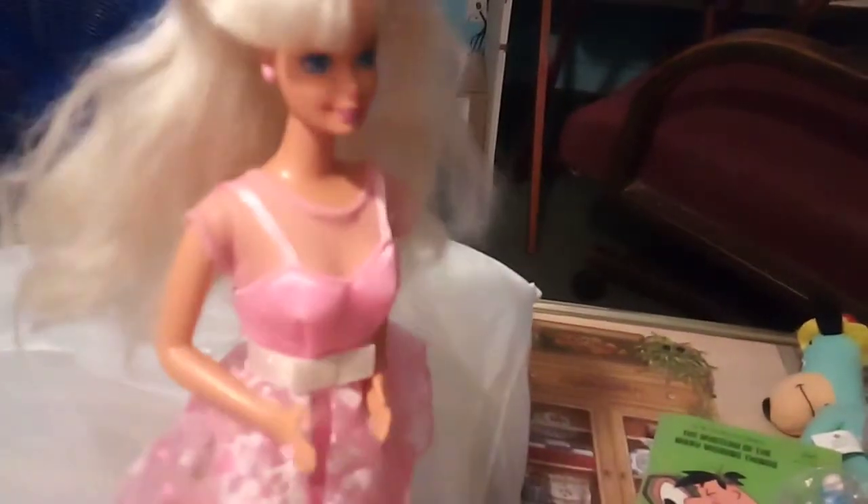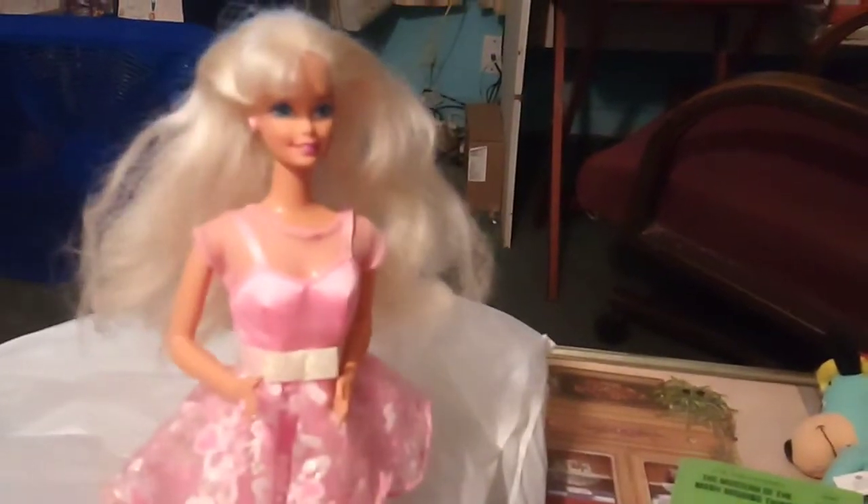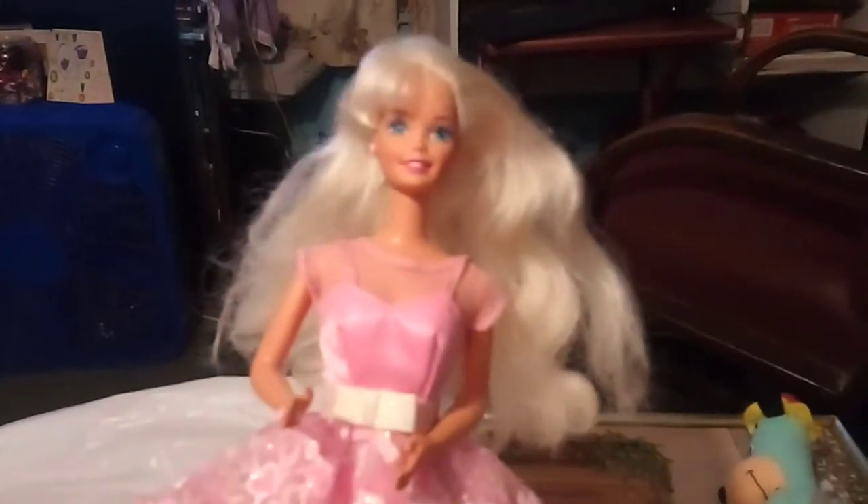Barbie — I got her from a store. She was $5, so I was like, that's cheap. I'm keeping her as a collectible. A couple of my toy horses — they were $1. I was like, that's cheap, so good idea for my collectible collection.